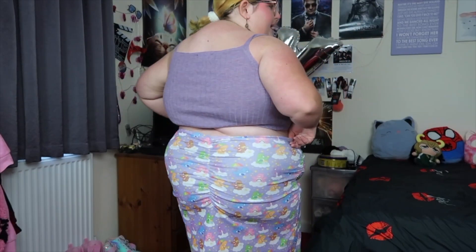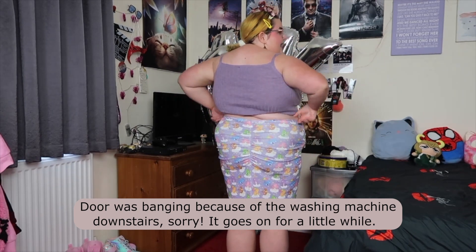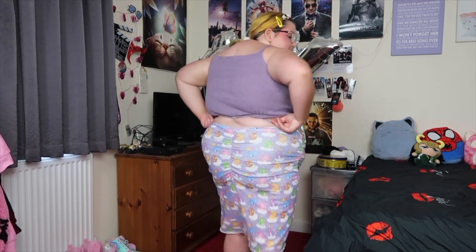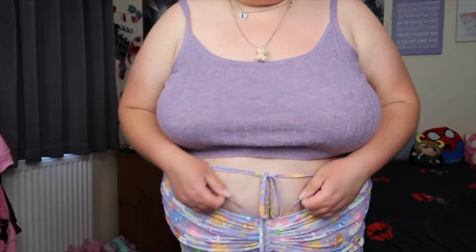I wanted to start showing you guys the back of clothing too, based on a comment from my last video. So here's the back of this skirt — you can see the straps going around my back and you can tighten them however you want. I think it looks gorgeous, especially with it tied up because it hugs my body a little more.